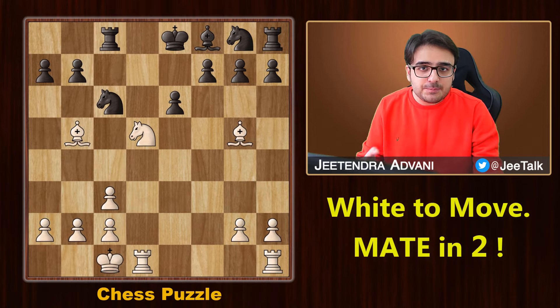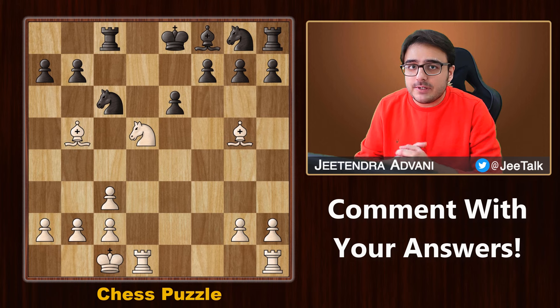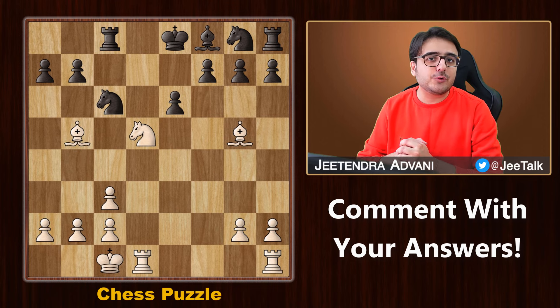It's puzzle time. In this position, it is white's turn and you need to find the best move for white. If you can find the answer, share it in the comment section below — let's see how many of you can solve this.